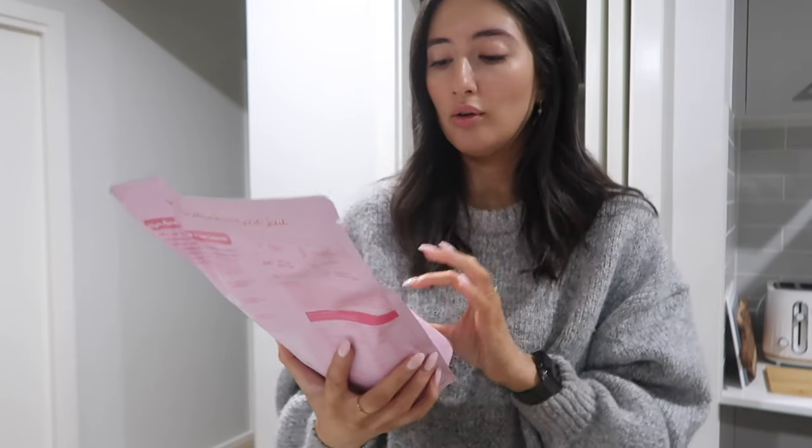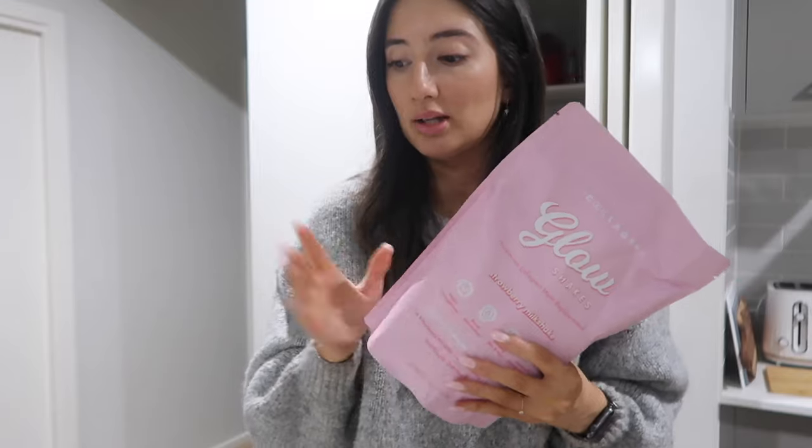It has 29 grams of protein, 5 grams of prebiotic fiber, and 17,500 milligrams of collagen, which is incredible. I really needed a collagen supplement because I used to take it and it used to make the biggest difference. I'm so glad to have it back.